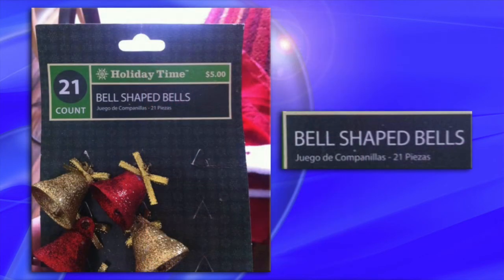Number five: bell-shaped bells. Well of course, and I'll be putting those on my tree-shaped Christmas tree.